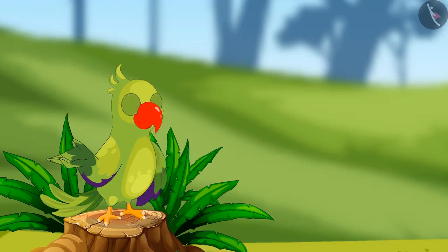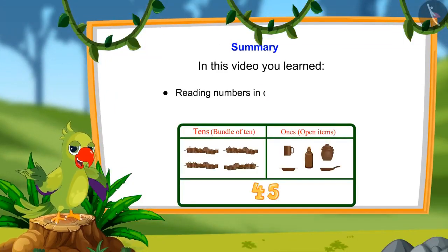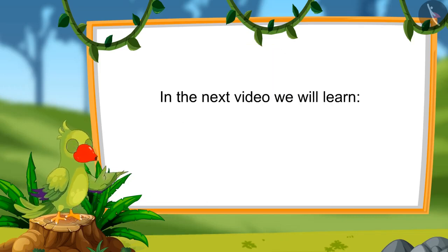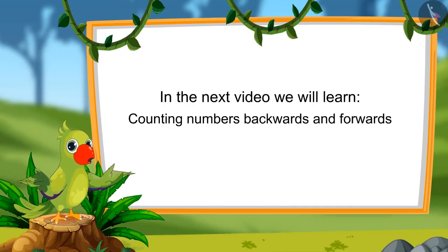So children, that's all for today. In this video, we learned to read numbers in tens and ones and counting numbers by tens and ones. In the next video, we will learn to count numbers forward and backwards. Till then, bye-bye kids.